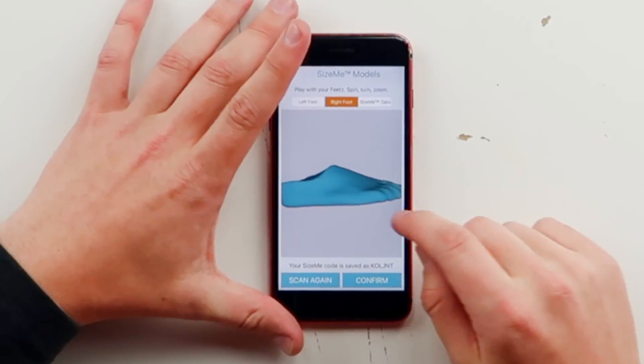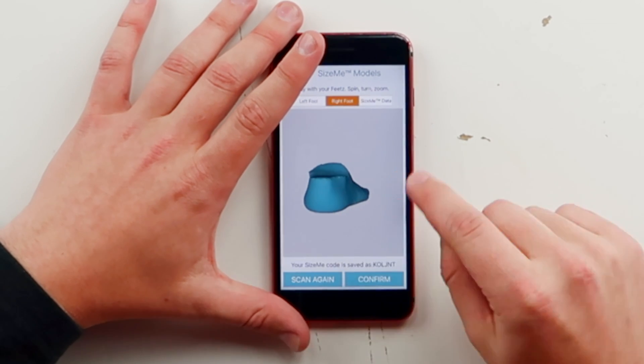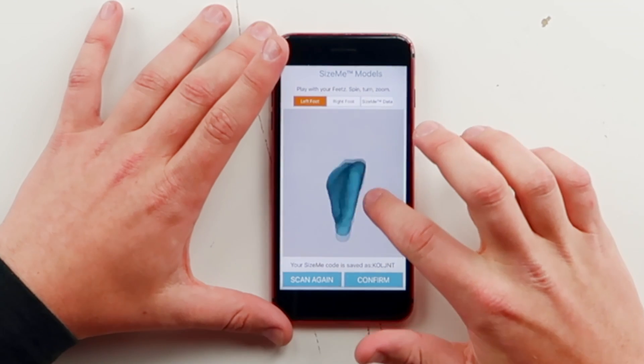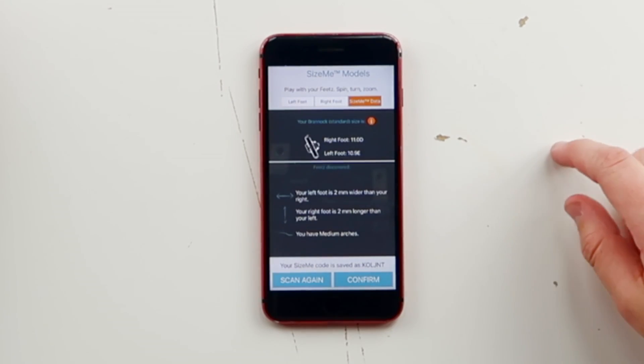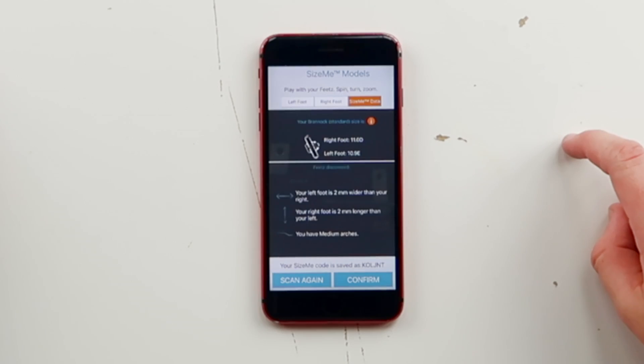Processing the left foot model — you'll know real quick if it looks good or not. The photos were successful! Now I just have to do the same thing for the right foot. I just got done taking photos of my feet — all the photos are successful. Here's the 3D model — it looks really cool. You guys can see my right foot model right here, and that's how they kind of make these shoes. Your left foot is two millimeters wider than your right, your right foot is two millimeters longer than your left, and you have medium arches — though I have been told by a doctor I have severe flat feet, so 'medium' feels like a compliment.